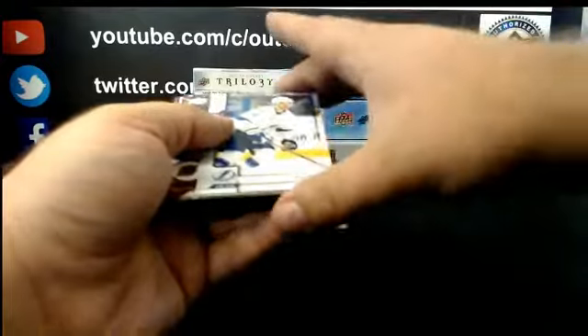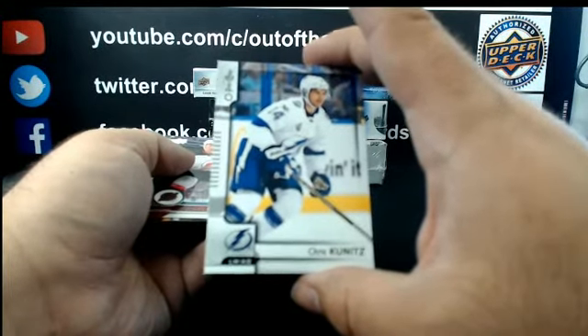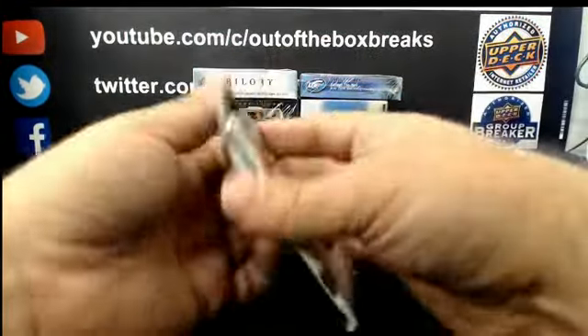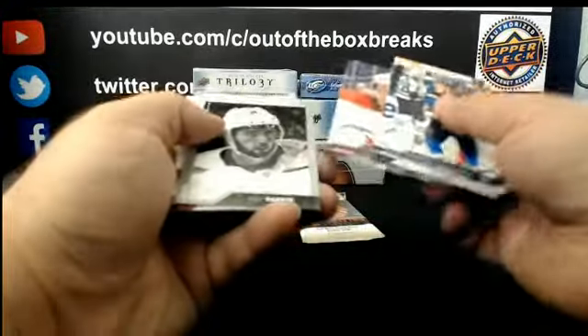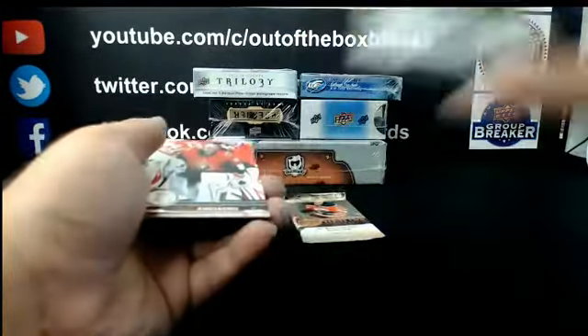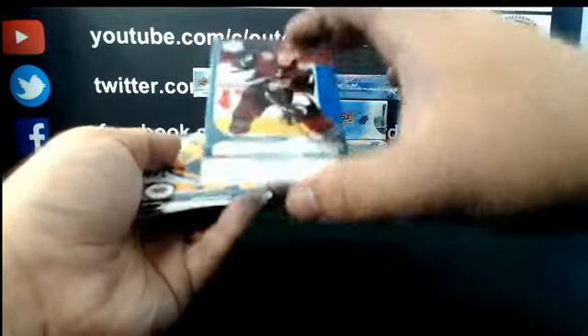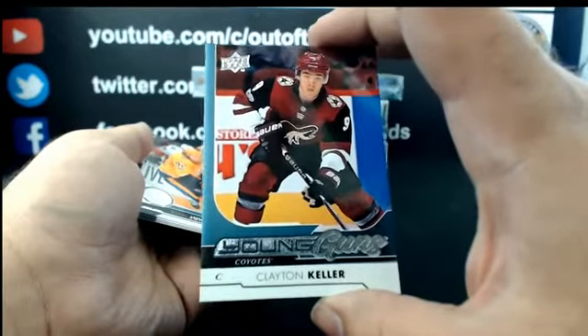Chris Kunitz, OBG Update for Tampa Bay. Riley Barber, Rookie Portrait for the Capitals. Holy Ottawa! For the Arizona Coyotes — add to your collection there, Danish — Clayton Keller.